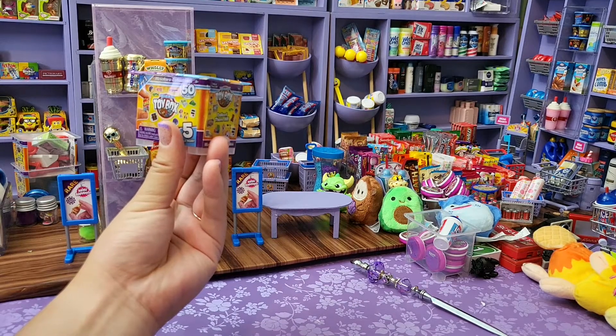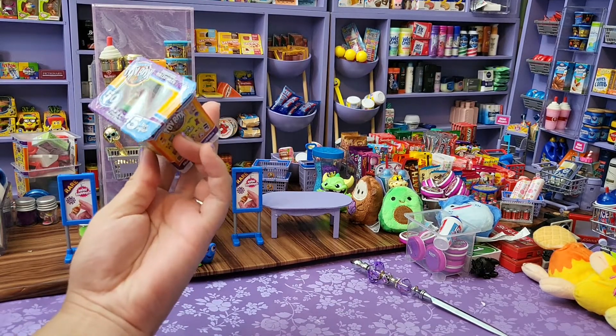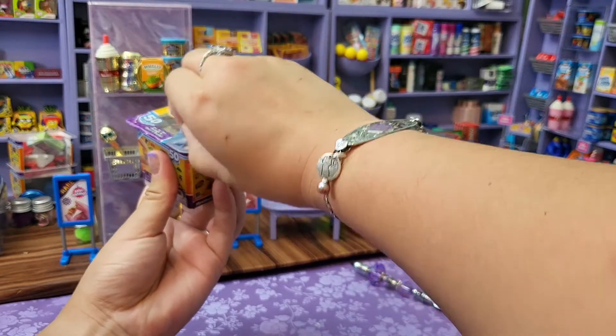Hey you guys, happy Tuesday. Let's open a micro toy box. Ready? Bam.